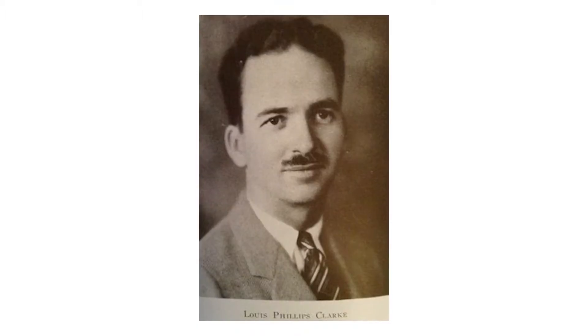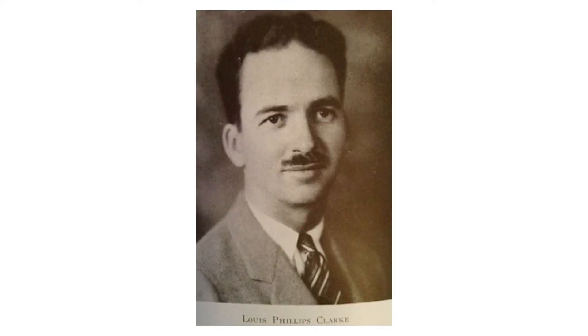Henry S. Harvey graduated from the University of Pennsylvania in 1914, and in 1921 he formed an architectural partnership with L. Phillips Clark. And there are some interesting connections between Clark and the early pioneers of the town.